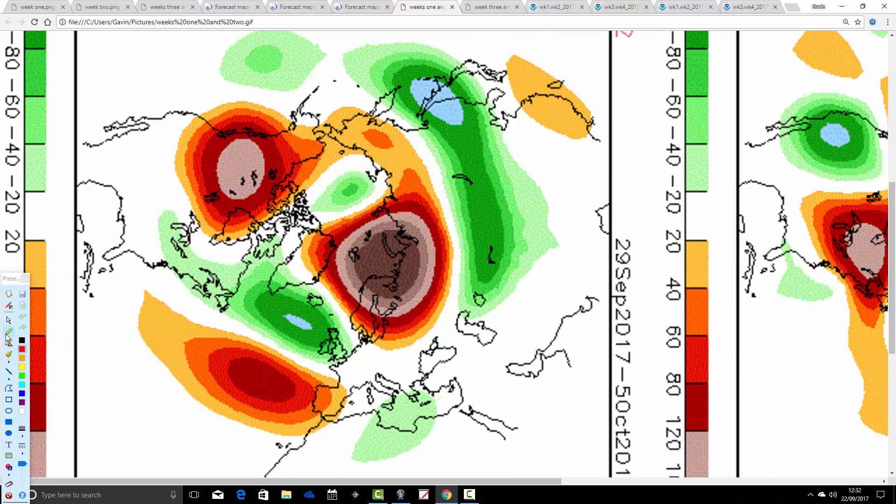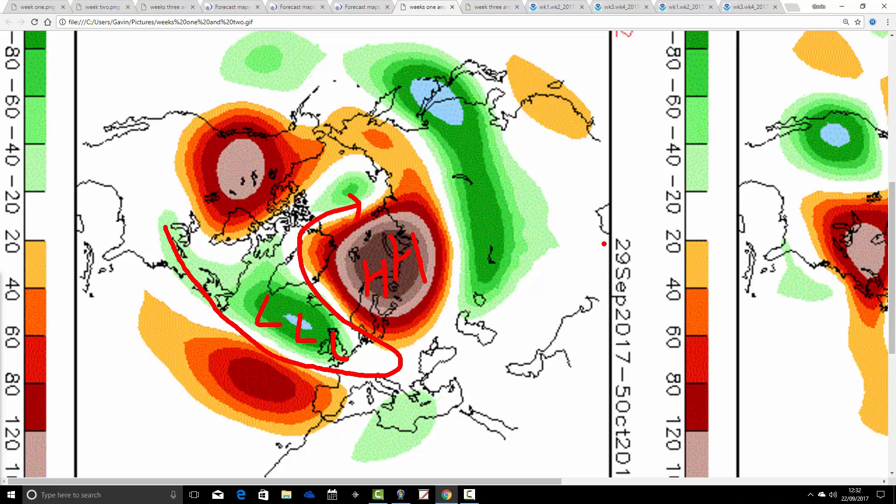Going through to week two, in agreement with the JMA, the Atlantic wins that battle. Below-average heights are now to the west and over the UK. The above-average heights are still there but being squeezed back and forced into the north of Scandinavia and into western Russia. The jet stream is bringing in the flow like that, making it much more unsettled from the 29th of September to the 5th of October.